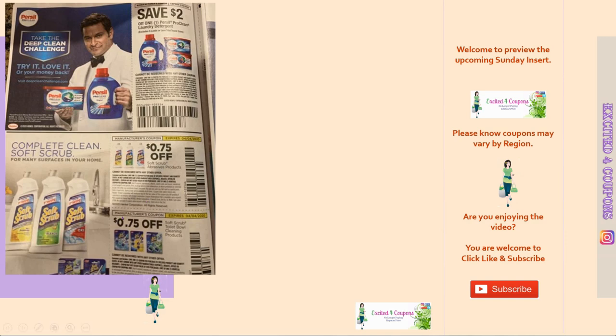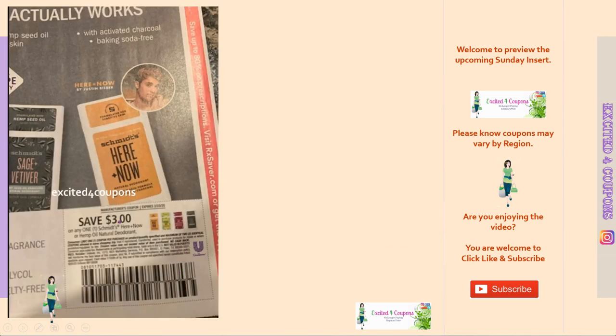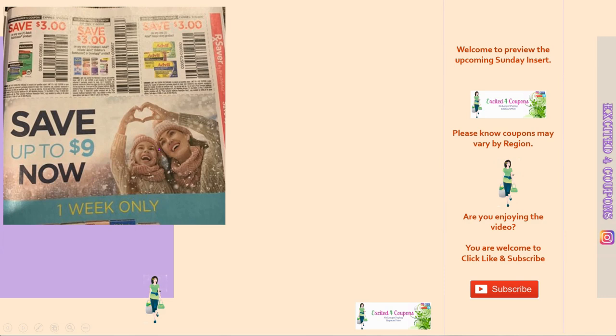Underneath I haven't seen these coupons in a while — Scrub Bubbles, 75 cents off, and another one for a toilet bowl cleaning product at 75 cents as well. Then we have CeraVe — sometimes we get these as printables but here we're getting insert coupons for CeraVe Healing Ointment. Next is Schmidt's Hemp Oil Natural Deodorant — a very high value coupon, three dollars off one. It does say two identical coupons, so hopefully we see deals on this. I think I've seen it at Walgreens, so keep an eye on that. Also, Barilla Ready Pasta Pouch — a dollar off one, hopefully not regional.